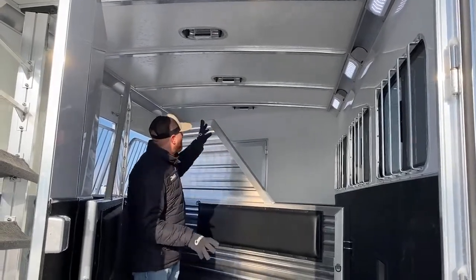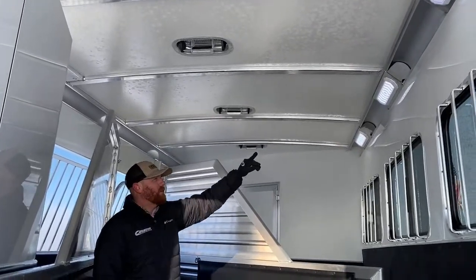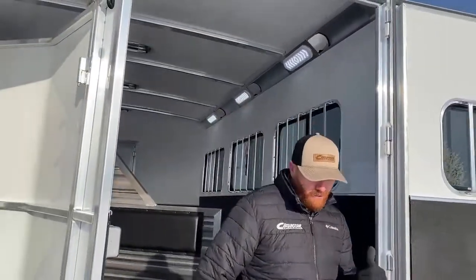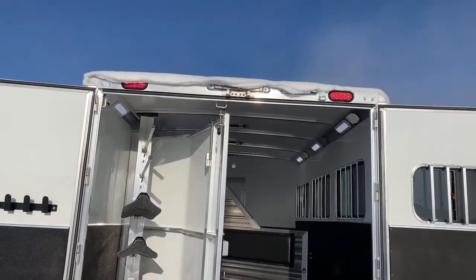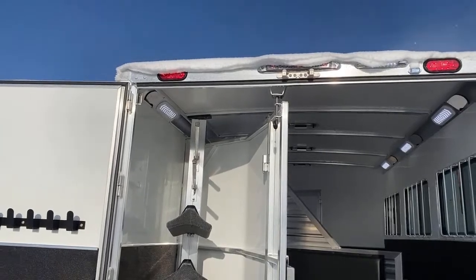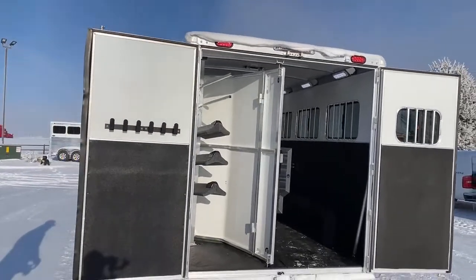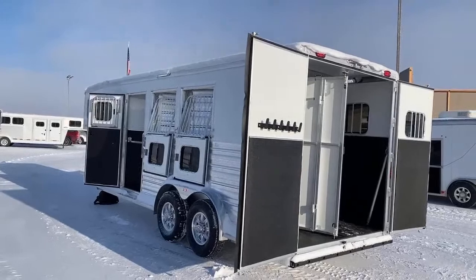You have two-way roof vents, creating a lot more airflow. There are three LED lights — one over each stall. There's lighting up in the tack room, and an additional light over the folding rear tack since the stall lights won't reach that area. There are also LED load lights around this trailer. They're all individually switched, which is really nice — you can turn on one side, the back, all of them, stall lights, anything like that.